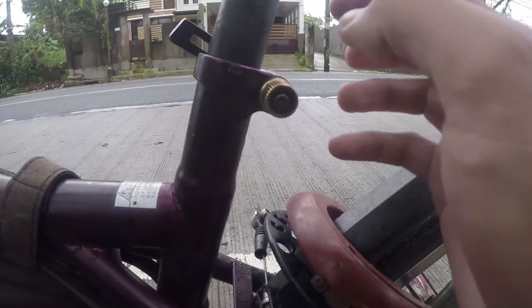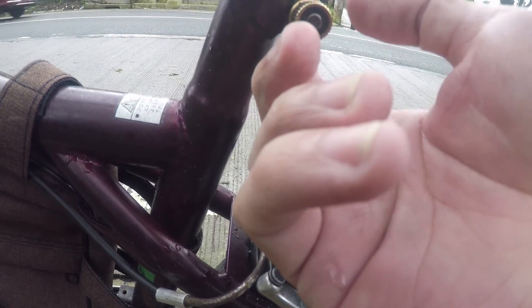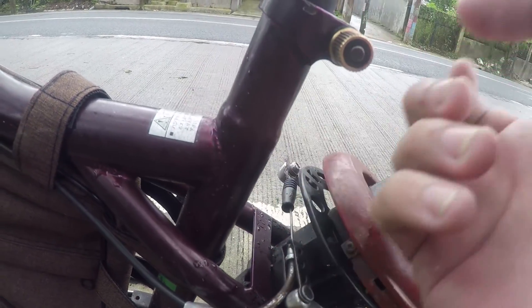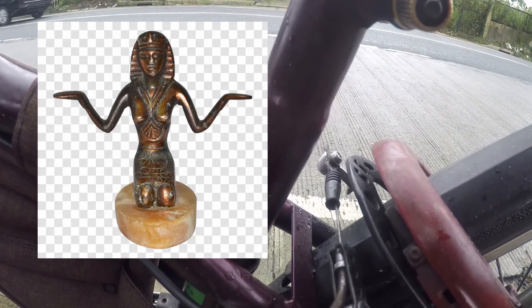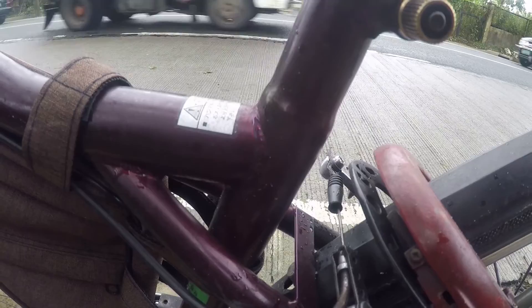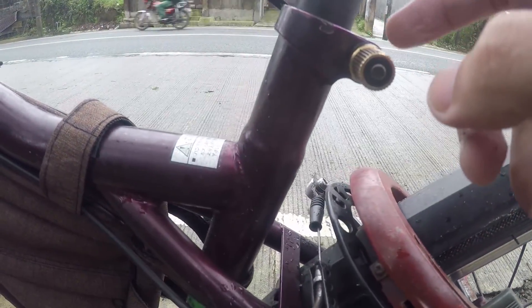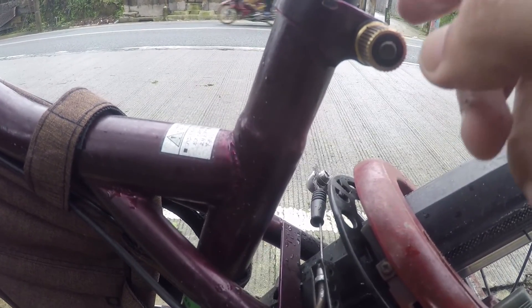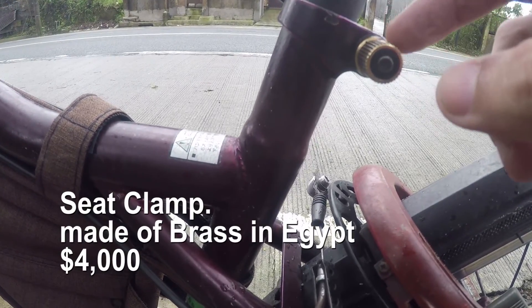Ito naman, medyo may kamahalan din ito. Dahil hindi ito basta-basta lang brass eh. Alam mo yung brass ng mga panahon ng mga Egypt — yan yung mga yan eh. Panahon ng Egypt yan, yung brass na ito. Pasadya talaga yan — kinawa pa yan sa lupa. So pasadya talaga yan, limited edition lang yan, pinagawa. So yung brass na hindi basta-basta, may kamahalan siya. Around nasa $4,000.